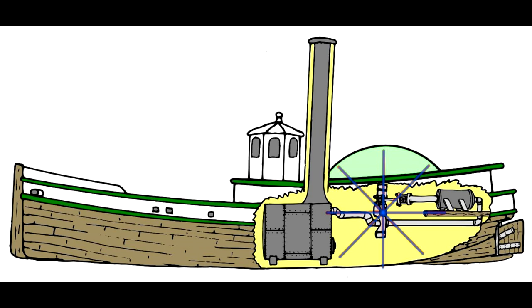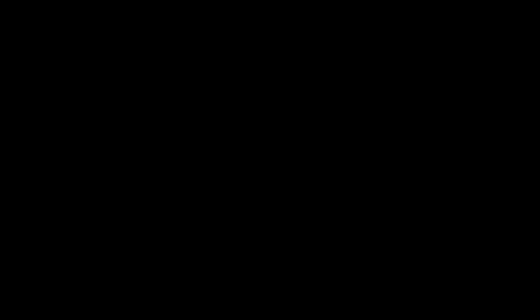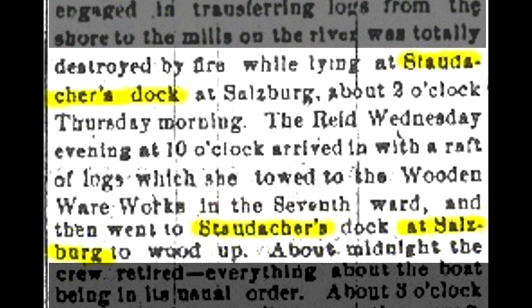That leaves the Caddy Reed, but we still have to prove her location. Once again, into the old newspapers. We took the Saginaw Courier from October 1873 and found the details of the Reed's burning. In that article are these key clues: the tug burned while at Staudiker's dock, and that dock is located on what is published as the Salzburg side of the channel.